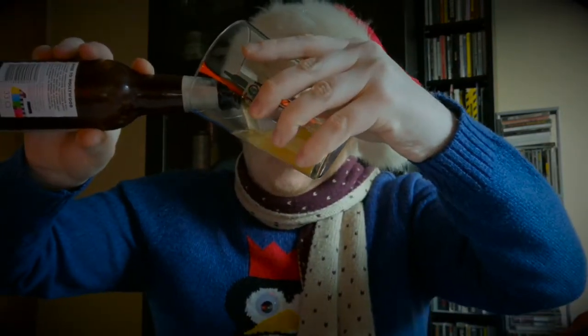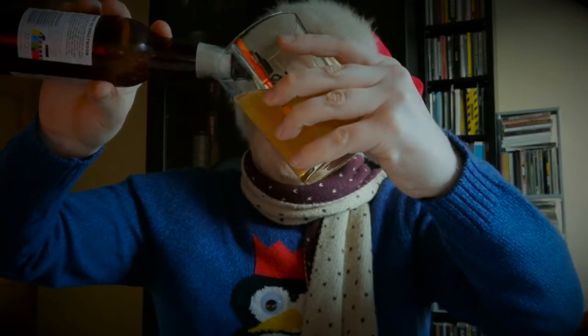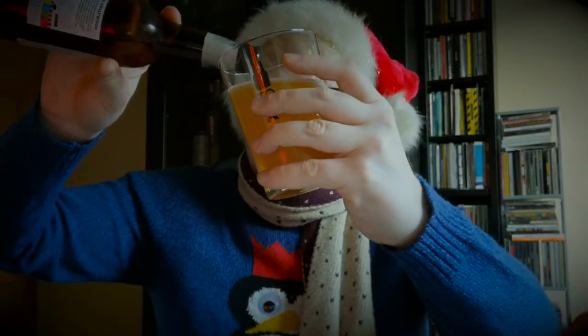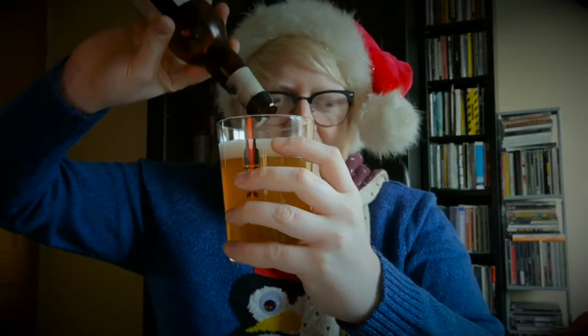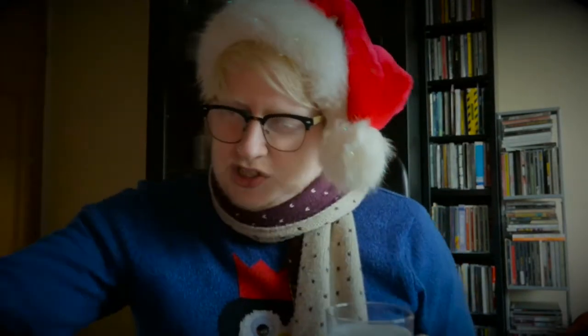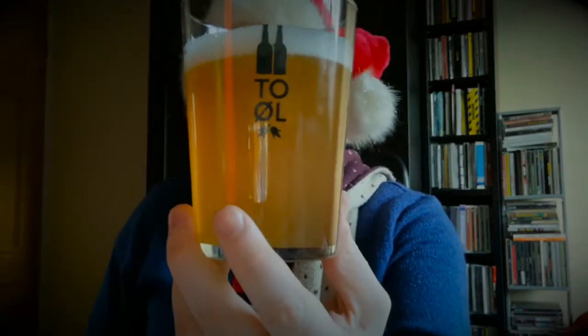Let's get this opened and see what we get. We've got another pale beer. I hope it's one of those things where by chance I go through all the pale beers consecutively, and then towards the end of December it's just going to be the darker, higher ABV ones. The ABV for this beer is 3.8%, so a lovely light sessionable beer.